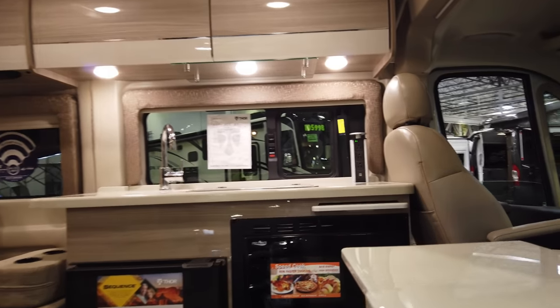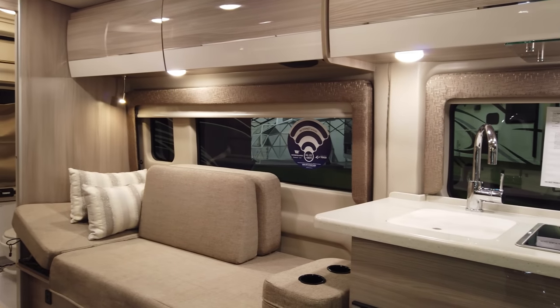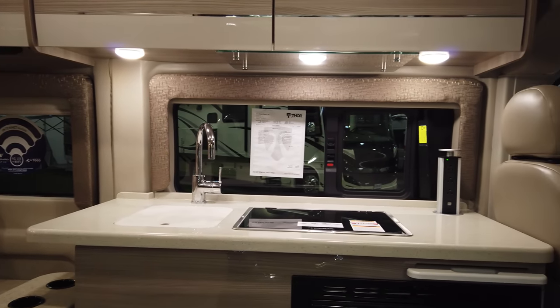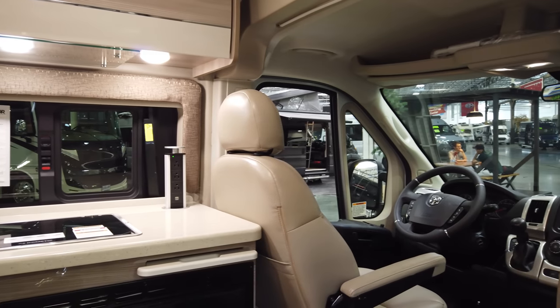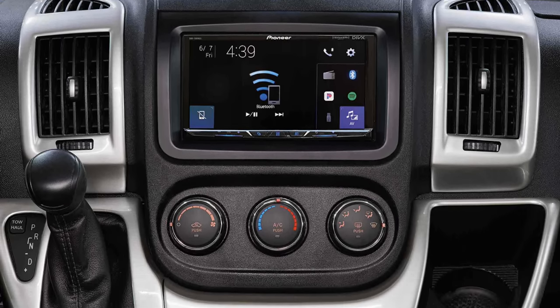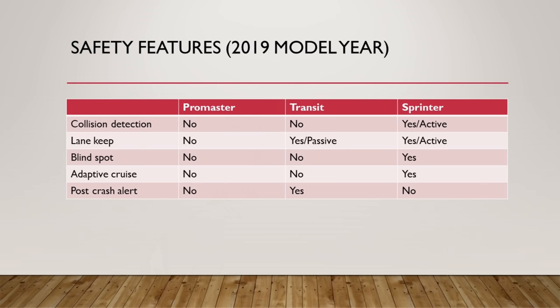Stepping inside, it looks almost exactly the same as the Travato. Starting in the back you've got the three-piece wet bath, then the set of twin beds in the midsection, and the galley just forward of that. The inside of the cab is fairly standard for the ProMaster, which is great to be in — easy to drive, you sit up high with panoramic windows. In terms of safety features, the ProMaster is the least expensive chassis in North America, so it has standard airbags, crosswind assist, and stabilization, but not a lot of extra safety features.